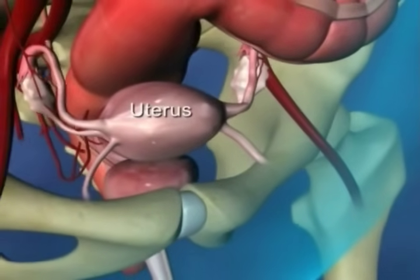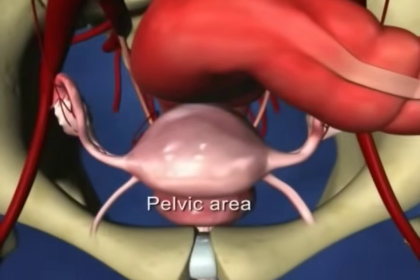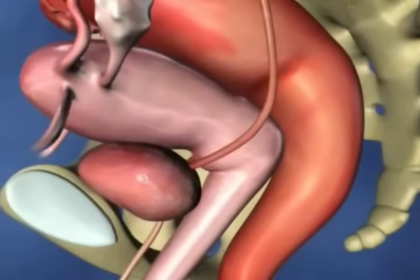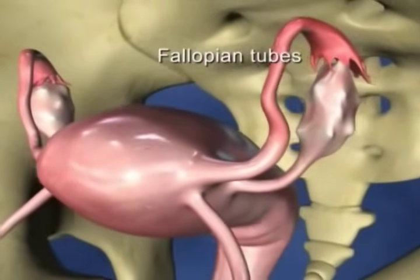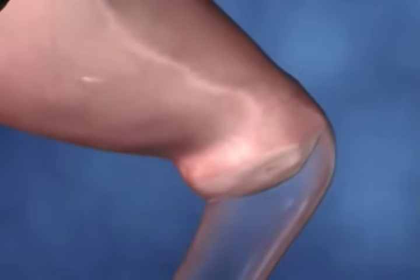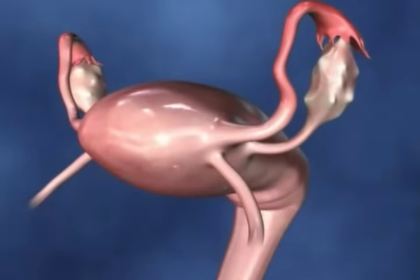The uterus or womb is a hollow pear-shaped organ which sits in the lower abdomen or pelvic area. It has the bladder in front of it and the rectum behind it. At the top of the uterus extending from either side are the two fallopian tubes which lead to the ovaries. At the base of the uterus is the cervix which opens into the vagina. The uterus is held in place by structures called ligaments and has a rich blood supply from vessels called the uterine arteries.